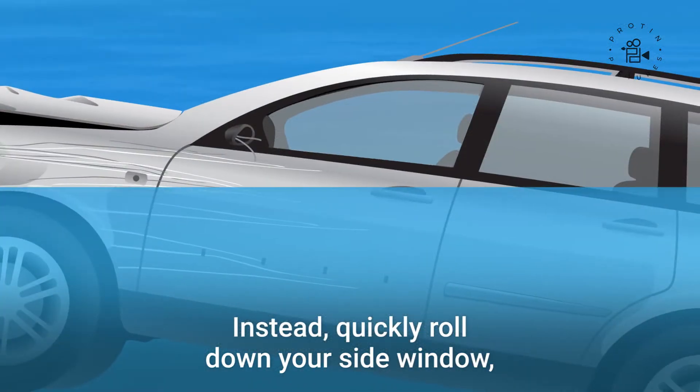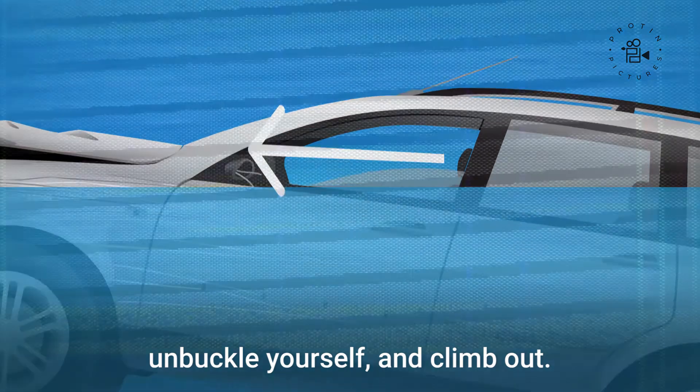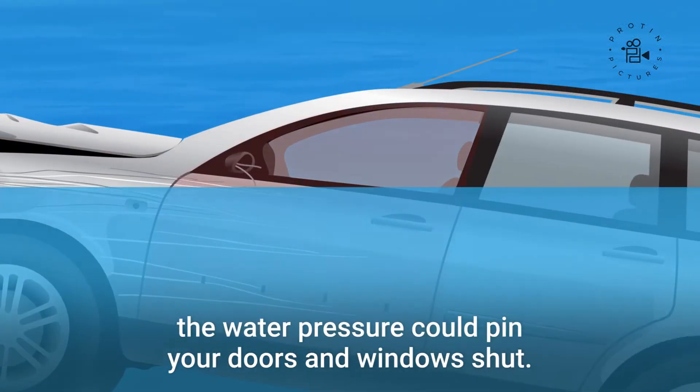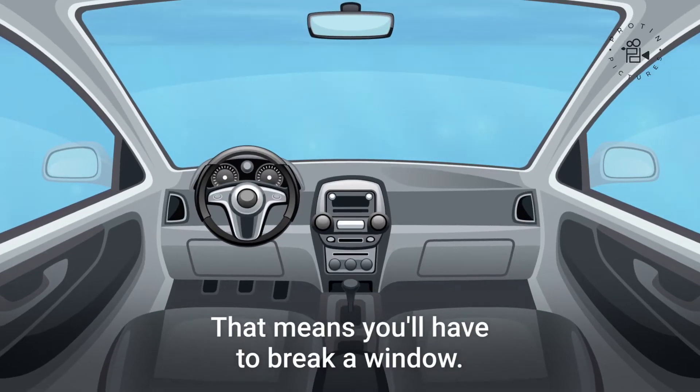Instead, quickly roll down your side window, unbuckle yourself, and climb out. If you were too slow to react, the water pressure could pin your doors and windows shut. That means you'll have to break a window.